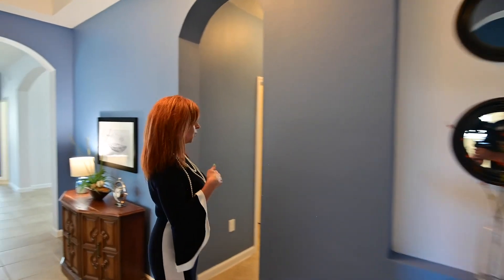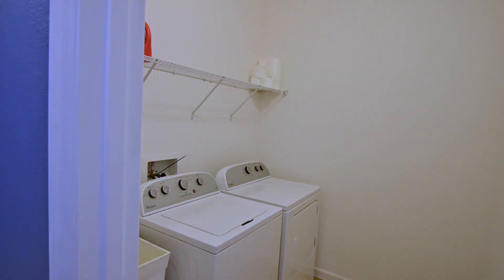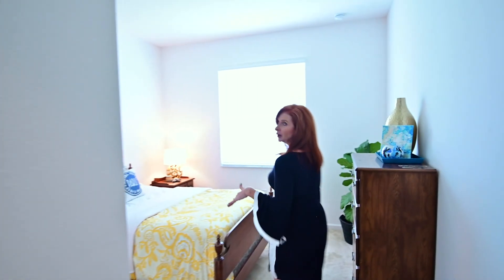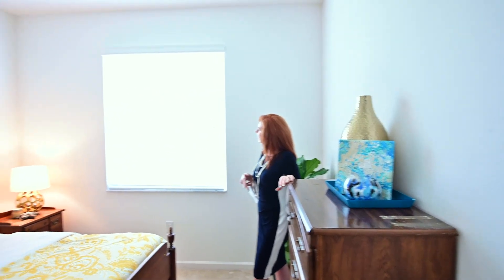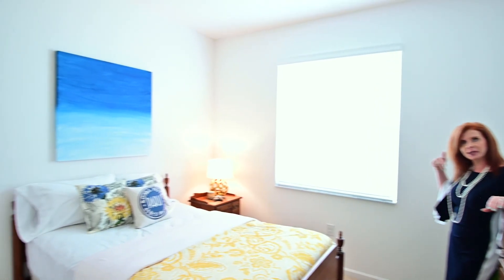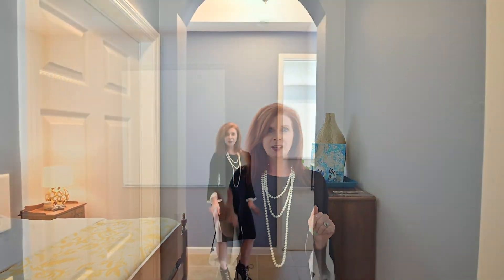We're going to walk down this hallway and we're going to see the laundry room. It's a nice-sized laundry room — it has shelving, but of course you can put cabinets up there. Now we are in the second bedroom. Again, great size with nice light coming in. Whether this would be a guest room or a room for the kids, plenty of space.